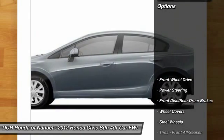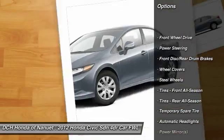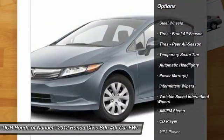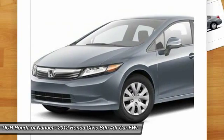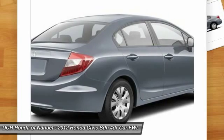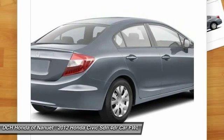Here are some of this vehicle's great options: stability control, traction control, steering wheel audio controls, anti-lock braking system, air conditioning, power steering, adjustable steering wheel, driver airbag, cruise control, and floor mats.